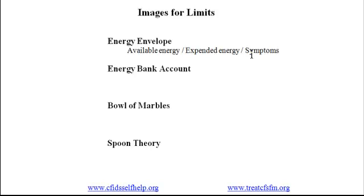So this is a way of beginning to think about the relationship between your activity level, as indicated by the term expended energy, and your symptoms.